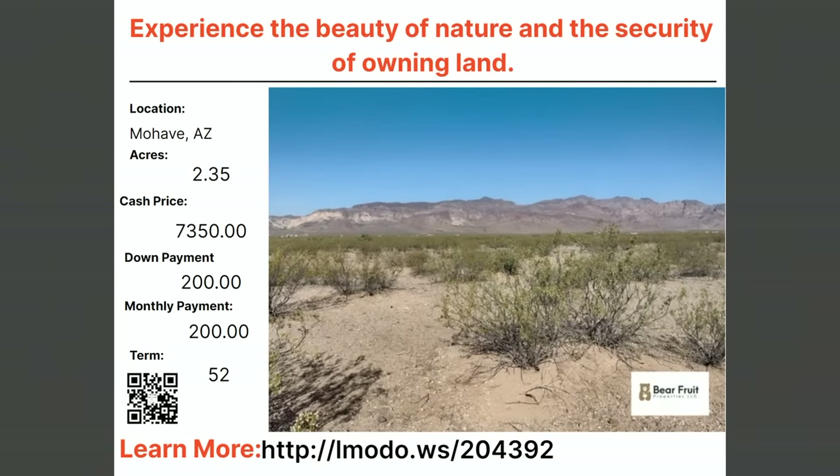Staying in Mojave — a 2.35-acre property, asking price $7,350 with $200 down and $200 a month for 52 months. Learn more at elmoto.ws/204392.